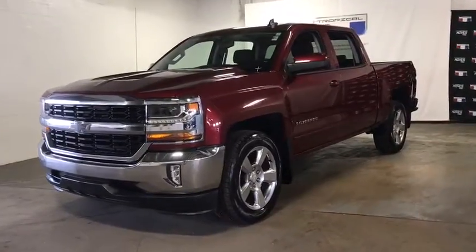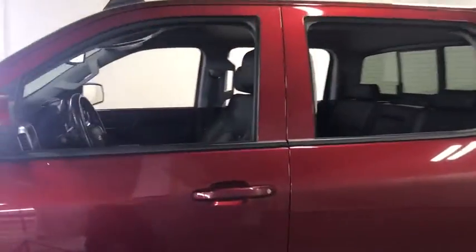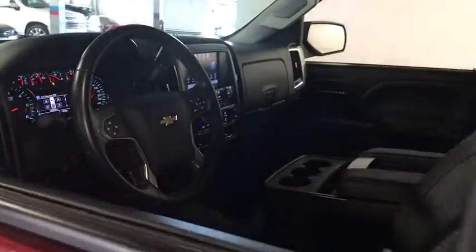Take a ride in the 2017 Chevrolet Silverado 1500. The Chevy Silverado 1500 is the perfect combination of functionality, reliability, and technology.